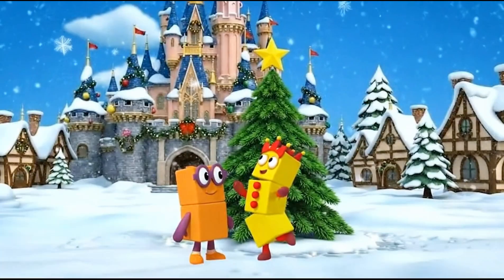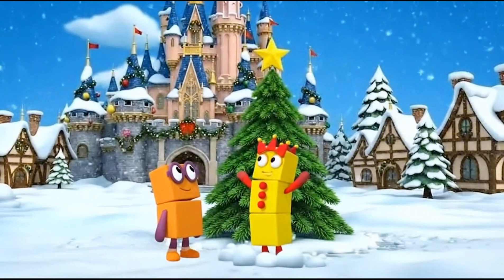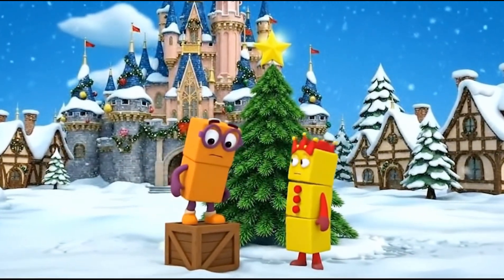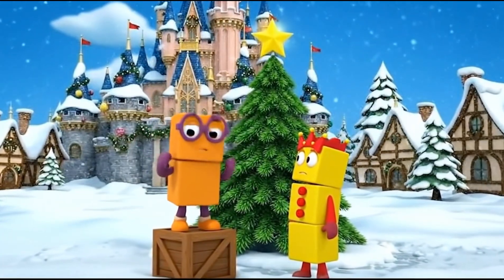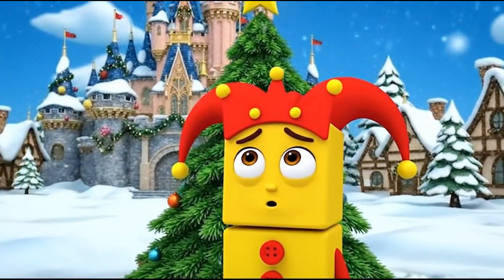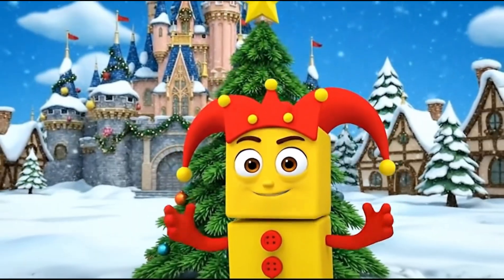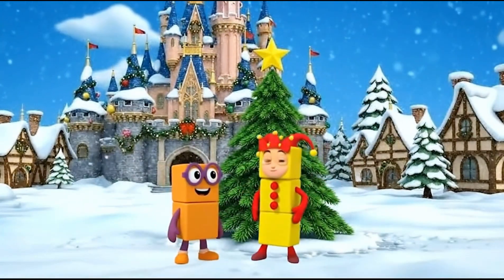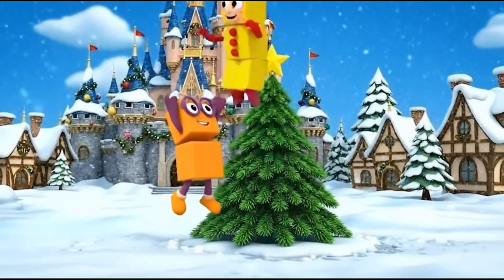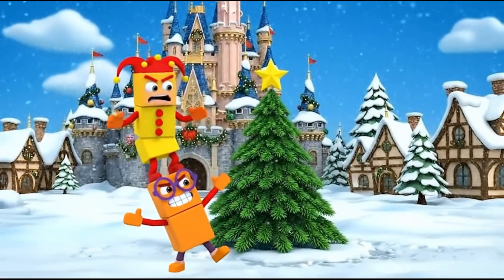I can't reach. Still too low. We need to be taller. I have a big idea — hop on my shoulders! Whoa, don't drop me!